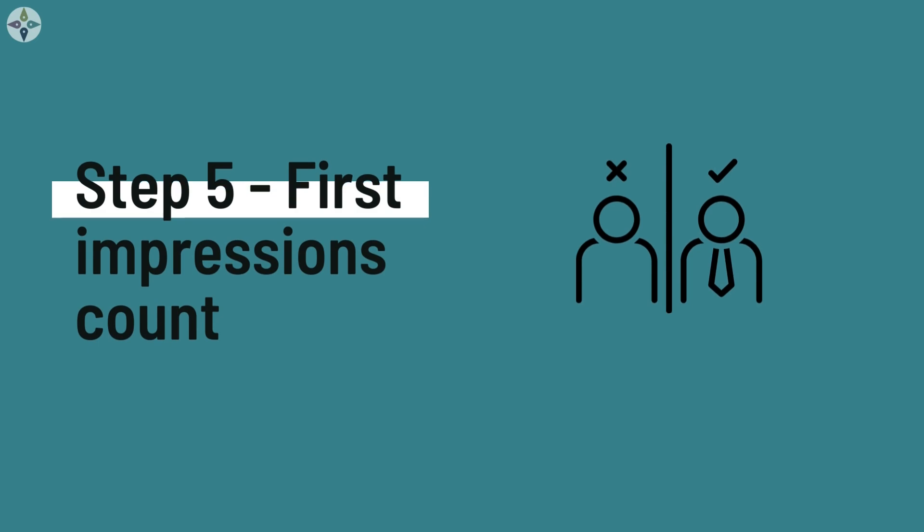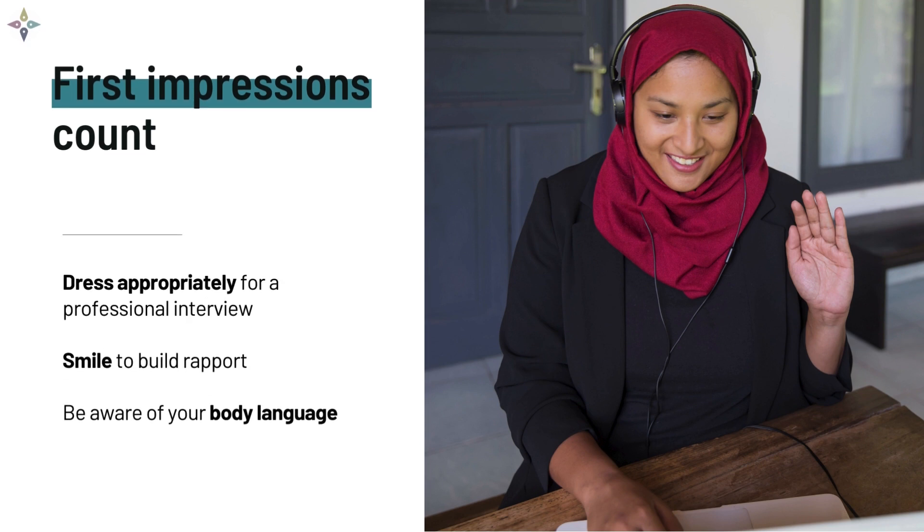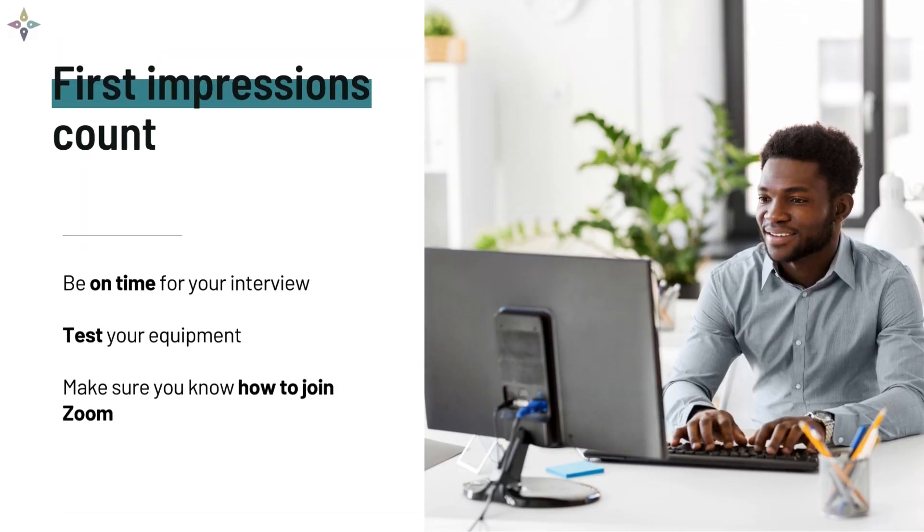Step 5: First impressions count. You don't get a second chance at making a first impression, so make sure it counts. Plan what you're going to wear and dress appropriately — this is a professional development program and we expect you to dress professionally, even when your interview is online. Smile — you're trying to build a warm rapport with the interview panel. Be aware of your body language and move items off your desk so you're not tempted to fidget. Be on time and arrive in the online waiting room five minutes before your interview is due to start. Test your equipment in advance and make sure you know how to join Zoom.